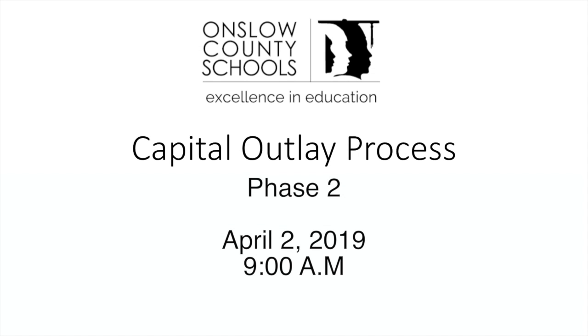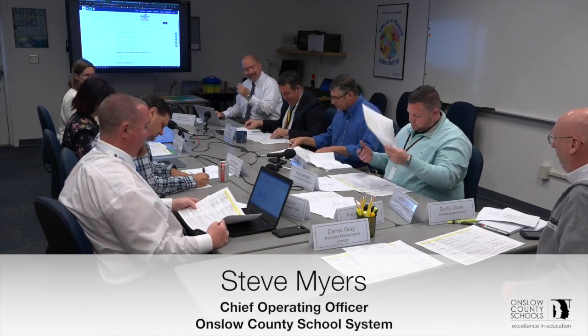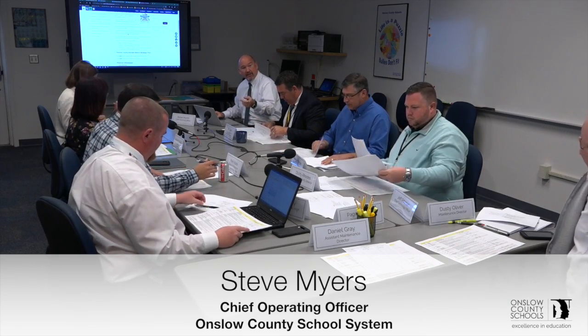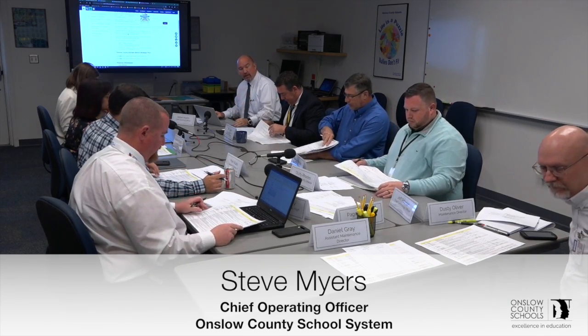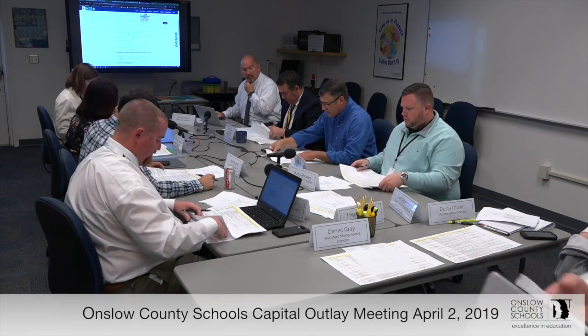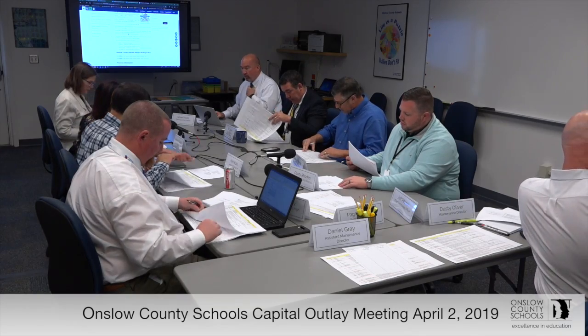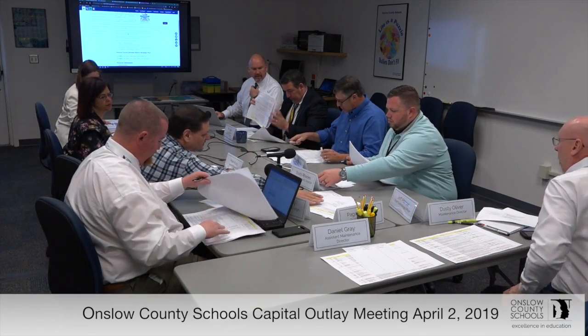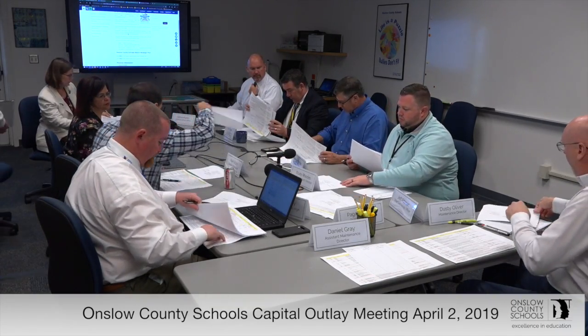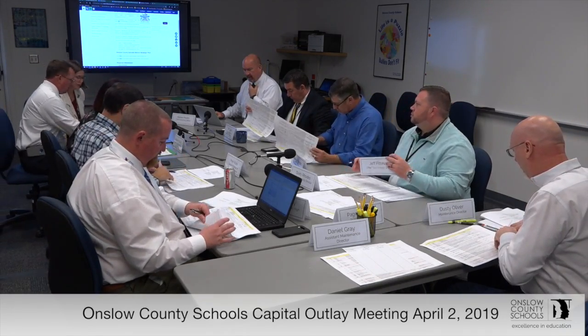All right, let's go ahead and get started in the second session of Phase 1. I want to thank you guys. I've got updated copies of the work that we did last time on March 25th, and I wanted to make sure you guys had a copy of it. We will be starting right around Northwoods Park Middle or somewhere around that area where we left off. I'll get to it in just a second.